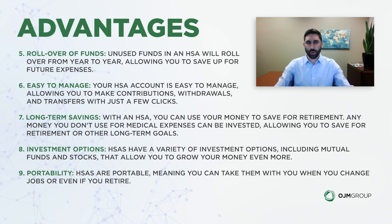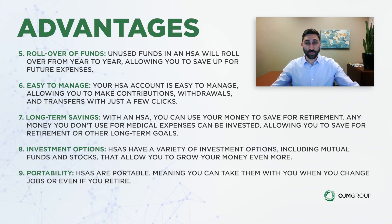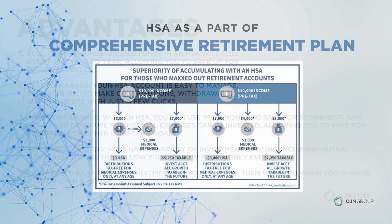One key thing to mention — and it makes HSAs even more appealing — is that if you take a distribution and don't have qualified medical expenses to justify the amount, you pay income taxes and also a 20% penalty. However, once you reach age 65, that 20% penalty is gone. You would still owe income taxes, but the penalty disappears.